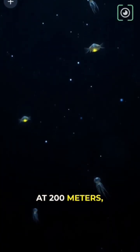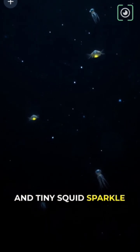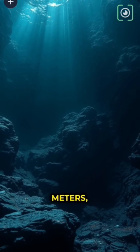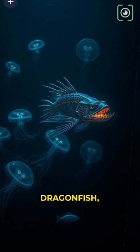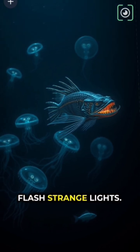At 200 meters, we reach the twilight zone, where lanternfish and tiny squids sparkle in the dark. Go down to 1,000 meters, and it's totally black. Dragonfish, jellyfish, and hatchetfish flash strange lights.